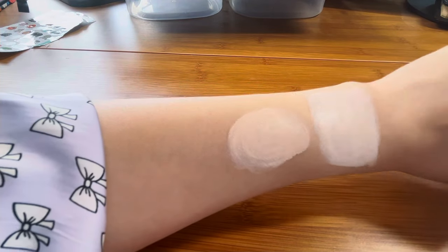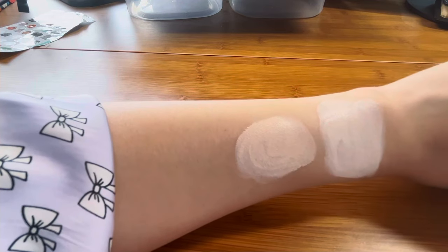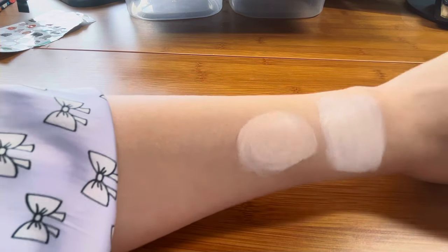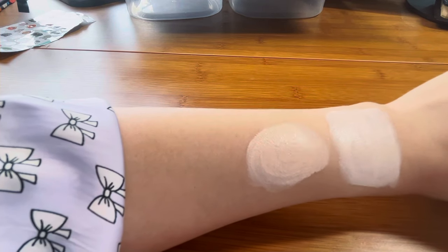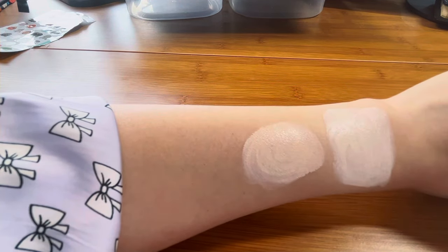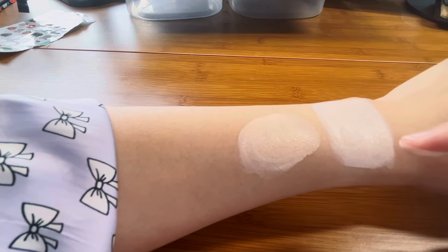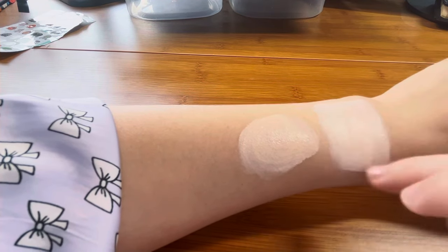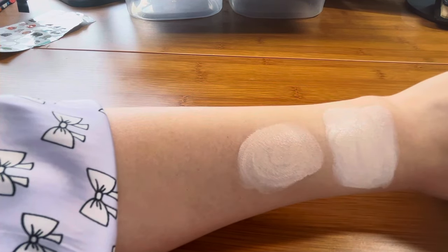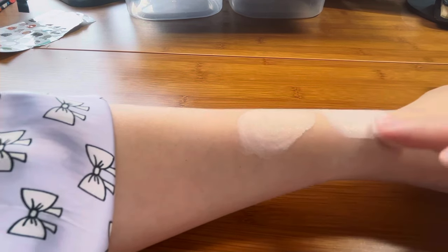Both formulas have medium to high coverage — they already covered my original skin color, freckles, and dark spots. Within 10 seconds of application both formulas are already settled and dried out, like paint on a wall — they dry out very fast.